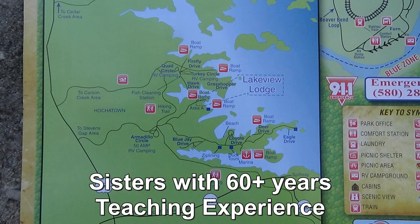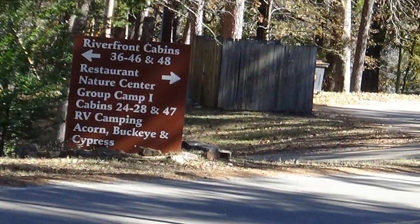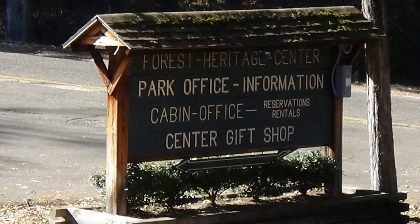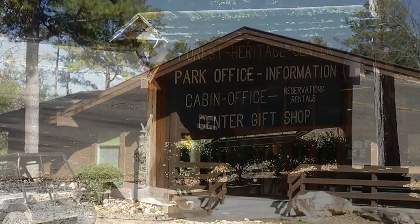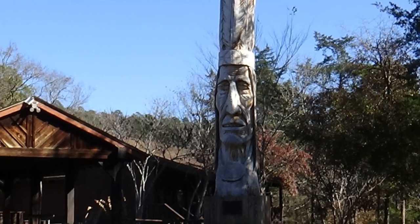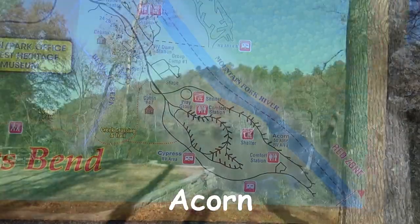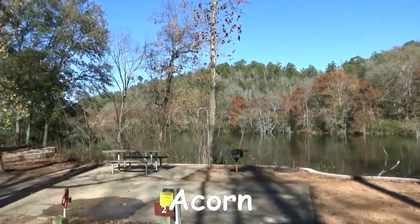I want to mention something about the Ouachita National Forest because that is one option for camping. However, as you just saw on that previous map, there are four entrances into Beaver's Bend State Park. We want to mention that because we turned in at the first one and we needed the third one, and it was a little bit confusing trying to get to where we needed to be.